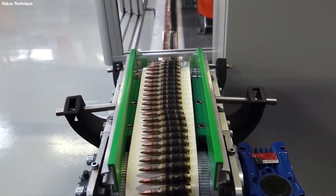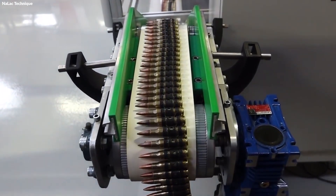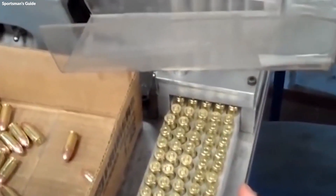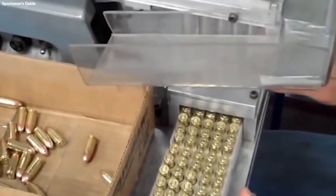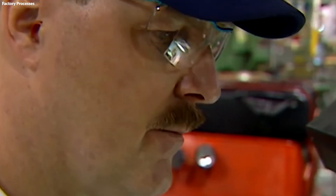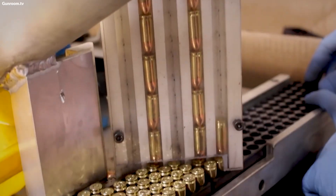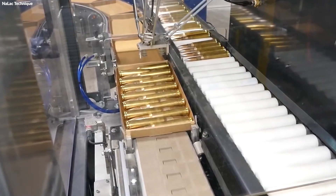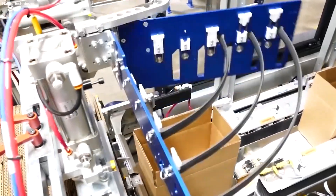The culmination of the bullet manufacturing process arrives at the final packaging stage, where bullets are prepared for distribution. This step is as crucial as any in ensuring the product reaches the consumer in perfect condition. Each bullet, having passed rigorous quality checks, is sorted according to type and caliber, then carefully placed into boxes designed not only to protect the bullets during transport, but also to provide easy storage and access for the user.